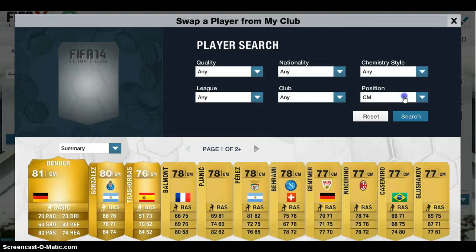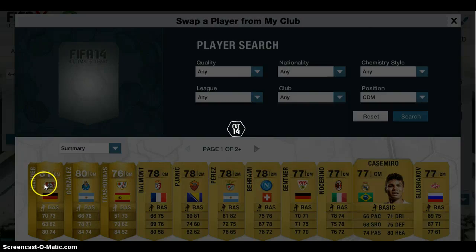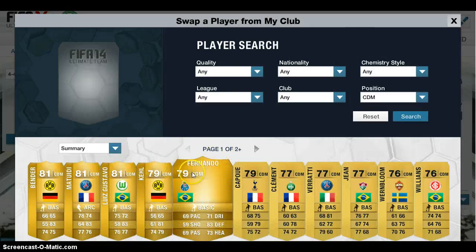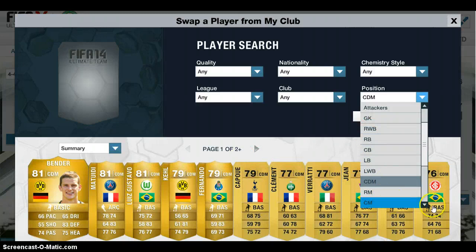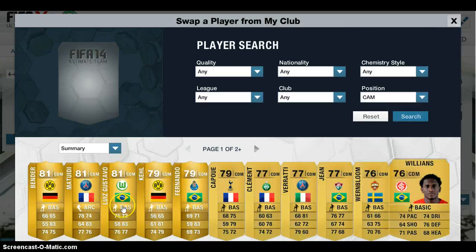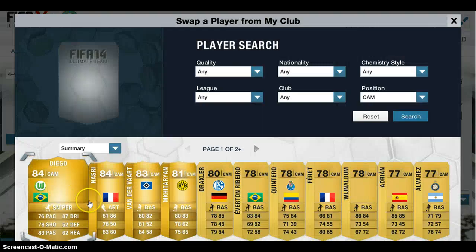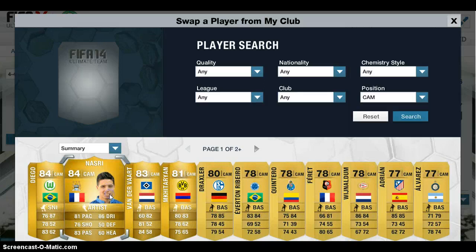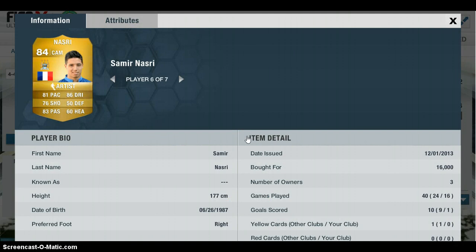Onto the two centre mids now — we're going to have a CAM and a CDM here because I haven't put them into position yet, but they're still playing well and it's on 100 chemistry without a manager. The first centre mid is Nasri. He matches up with Matawidi from the same country and plays in the Premier League. When Nasri gets on the ball, he's absolutely superb for an 84-rated player. He's 15 grand, which is a bit much, but he's a very good player — one goal and 9 assists. He's got 81 pace, 76 shooting, 85 passing and 86 dribbling. Another good player.